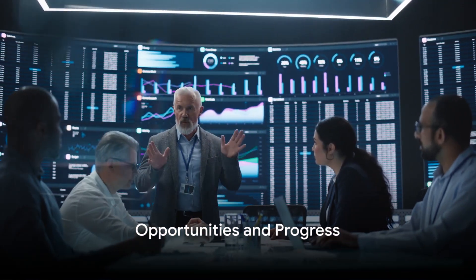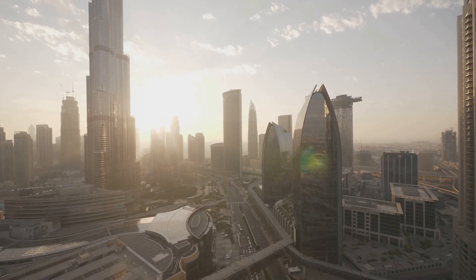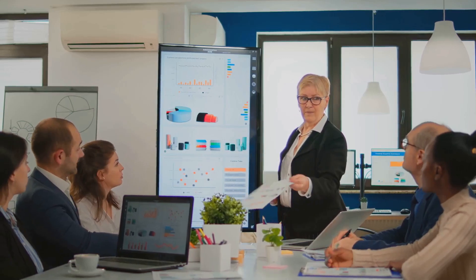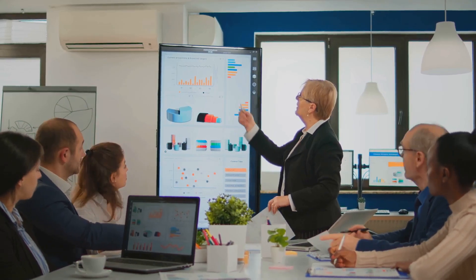The CTO role is not a dead end — far from it. Being a chief technology officer opens doors to a multitude of career advancements. It's not uncommon for CTOs to ascend to CEO positions, given their strategic understanding of technology's role in driving business success. CTOs can also transition into consultancy roles, leveraging their vast knowledge to guide other companies on their tech journey. They can become influential thought leaders, shaping industry trends and pushing boundaries in technology.